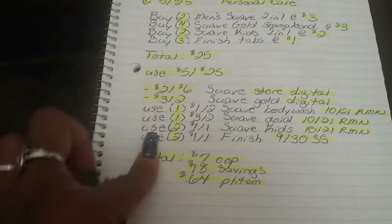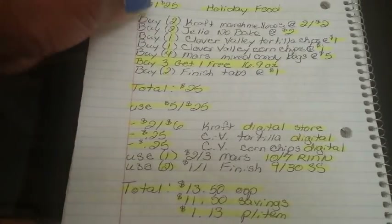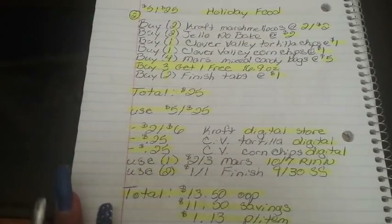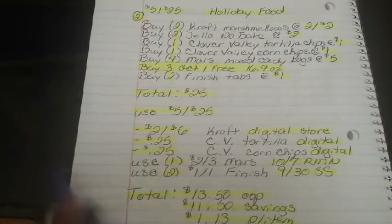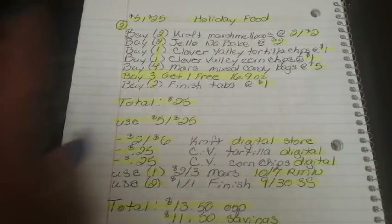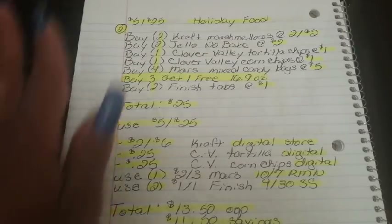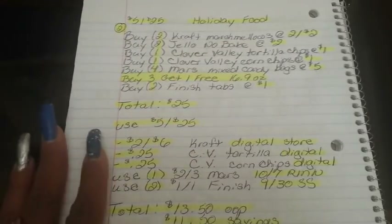That's a great way to start off the week if you need hair care, body wash, and kids products. Now for breakdown number two, also for the $5 off $25 — this one is for holiday food. We're heading into the holiday season and there are great store coupons we can use for Thanksgiving and Christmas dinners.